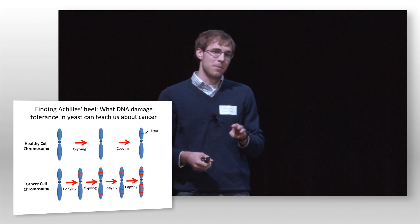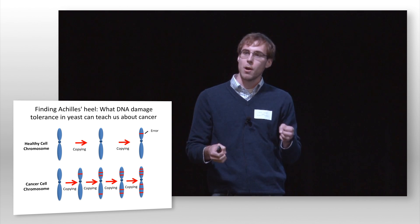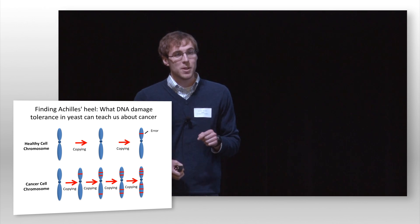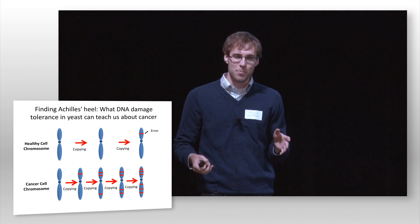And there are actually three reasons. The first is that yeast and humans actually tolerate DNA damage in a remarkably similar way. But second, yeast also grow much faster than humans, and they're much more easily and ethically manipulated in the lab than humans are.